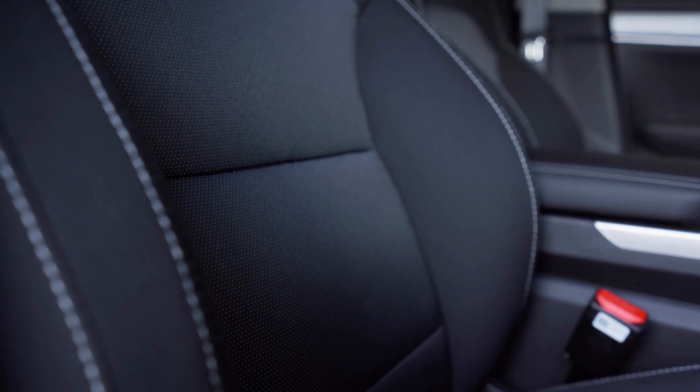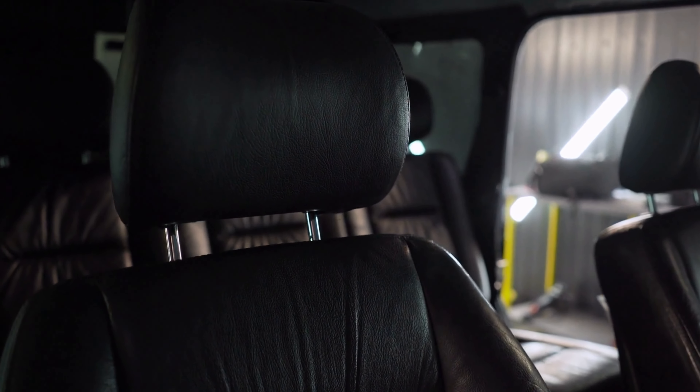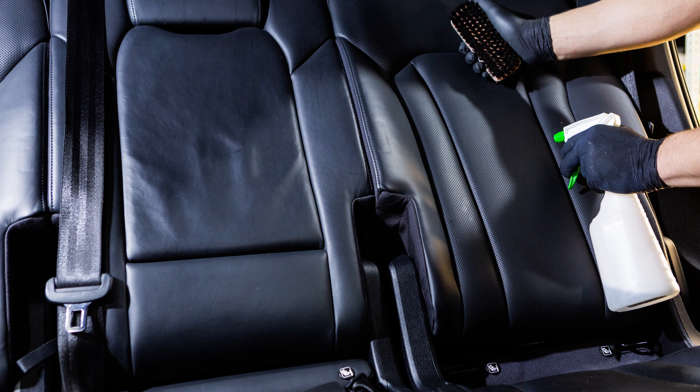The detailed stitching and luxurious feel add an upscale touch to your interior. Whether you're protecting your seats from daily wear and tear or just want a fresh look, these seat covers deliver. Elevate your driving experience with Oasis Auto, where fashion meets functionality.